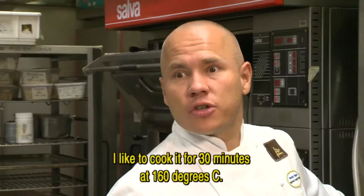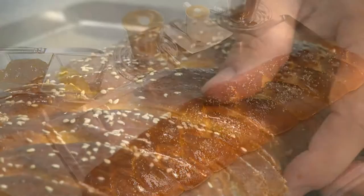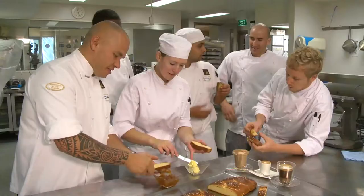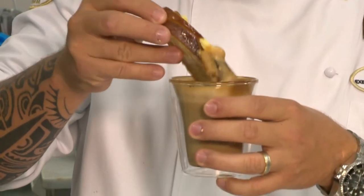He cooks the brioche at 160 degrees for 30 minutes. Pierrick's brioche is big, light and delicate, and his team of pâtissiers thinks it's even better with butter and jam.